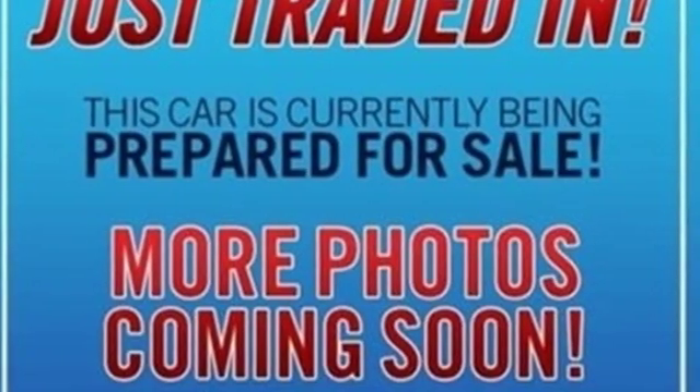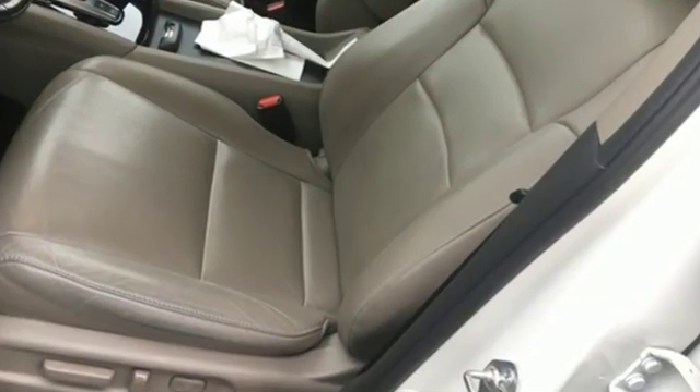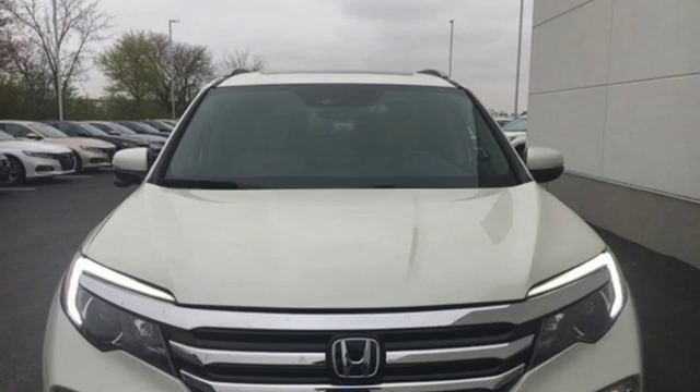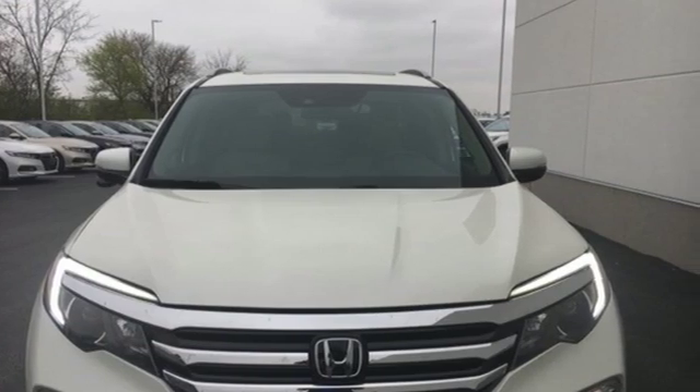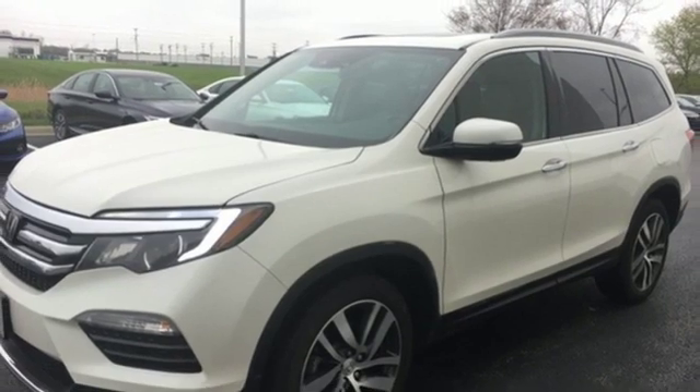Car and Driver points out, a Pilot might not be fun to drive in the thrilling sense, but knowing that you made a rational, intelligent choice is fun in its own right. Honda's created some of the most admired vehicles on the planet. You need to drive it to believe it. See it for yourself today.